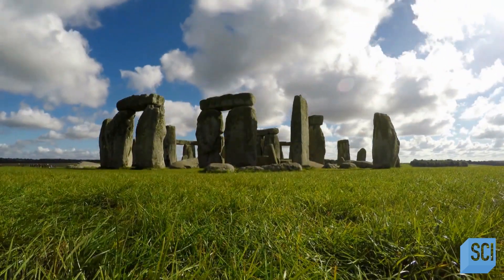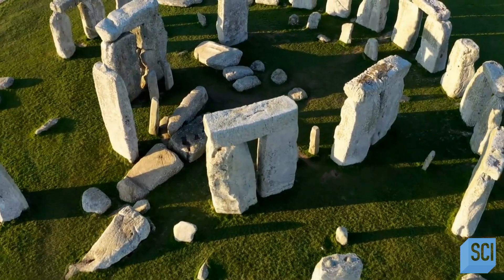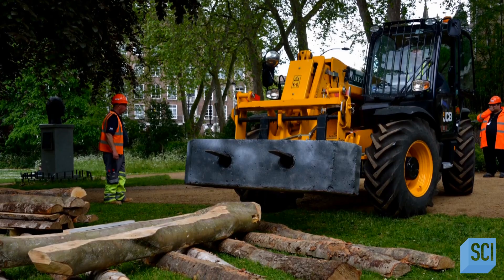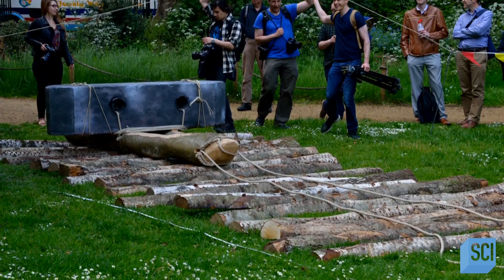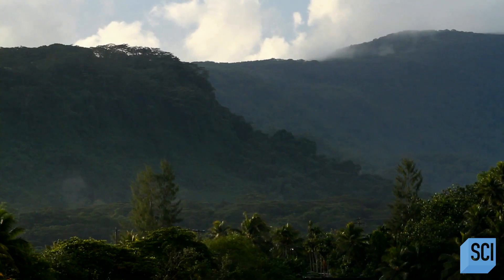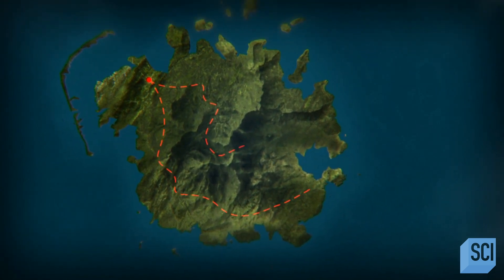Stonehenge in England has monoliths that weigh up to 30 tons. The bigger ones were sourced locally, but the smaller bluestones, which vary from 2 to 5 tons, were from a Welsh quarry almost 200 miles away. Some experts believe the monoliths at Stonehenge were transported by sledges and rollers made of tree trunks; others think the builders used stone or wooden ball bearings in grooved wooden tracks. But while Pohnpei has 139 mountains with many brutal inclines, the stones of Nan Madol would have had to roll up massive hills before crossing the watery gulf to Temwen Island, making sledges highly unlikely.